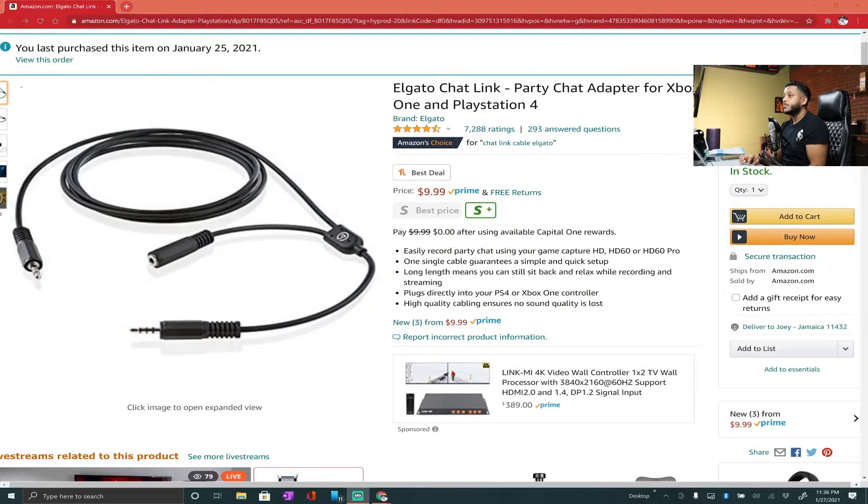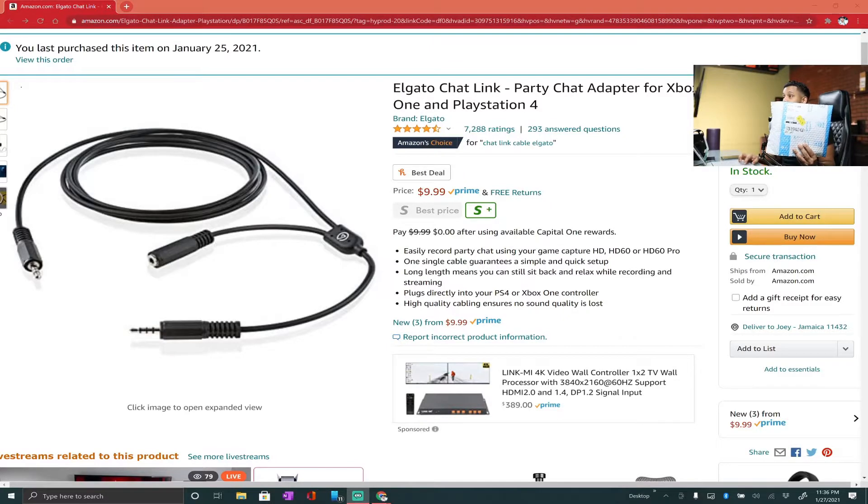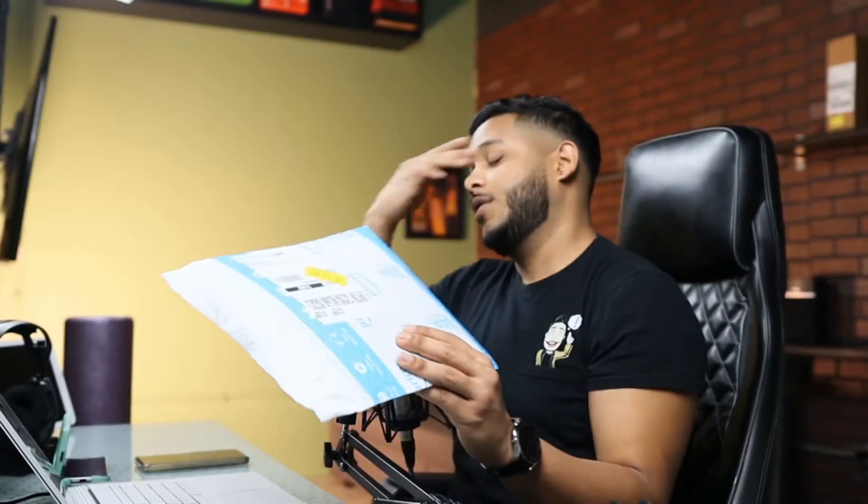As you can see, it's right here on Amazon for $10. It wasn't that big of a deal — I figured, you know what, let me give it a shot. I really hope it works. And here it is, two days later, and I'm not kidding. You purchased this item on January 25th, and if you look at the bottom right, it's January 27th. So everything is literally as I'm getting it.